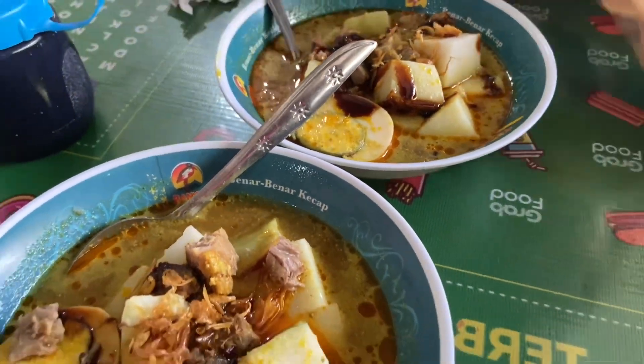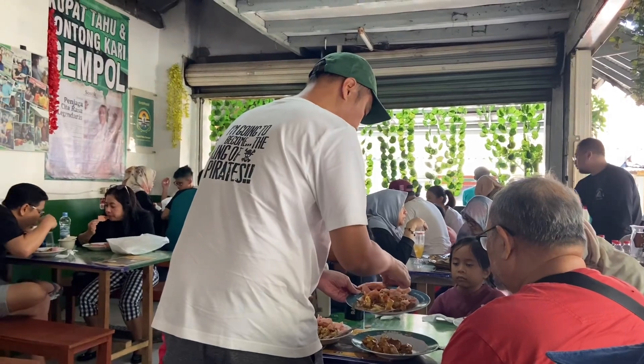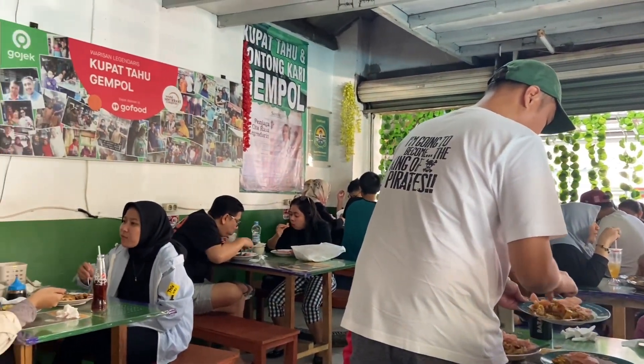Porsinya segini ya, menurut aku tidak terlalu banyak tapi juga tidak dikit. Rasanya juga lumayan, better memang langsung makan di tempat.